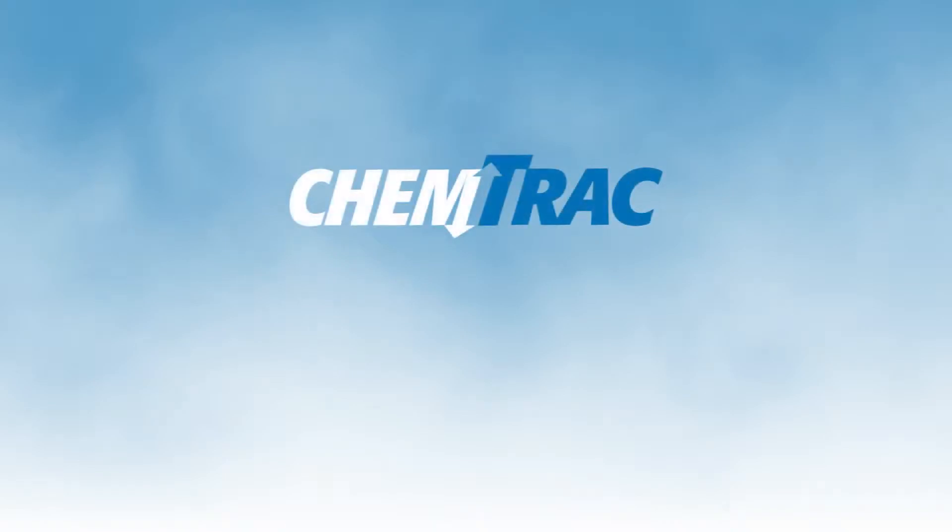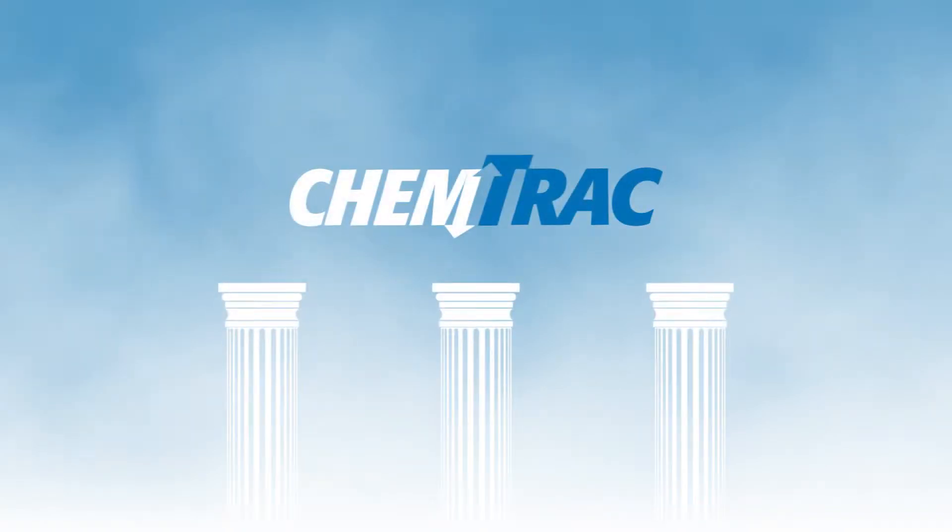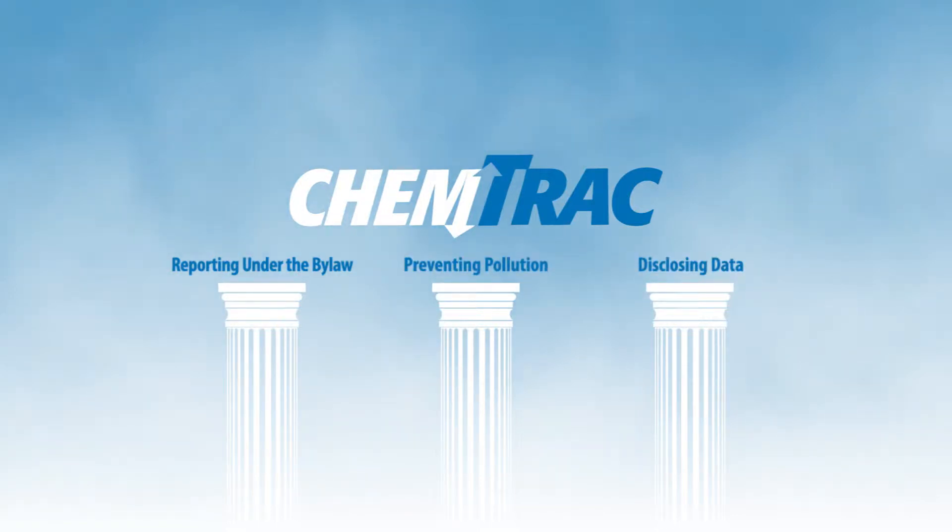The three main pillars of the Chemtrak program are: 1. Reporting under the By-law, 2. Preventing pollution, 3. Disclosing data.